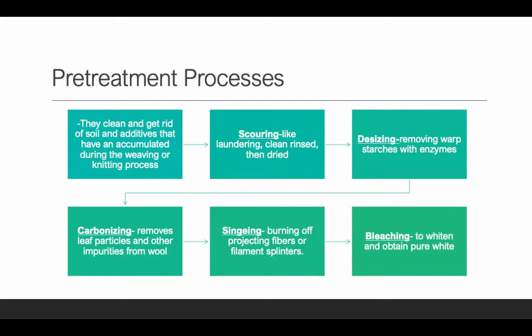Desizing basically removes starches on the warp yarns using enzymes. Sometimes, on the warp yarns — remember, when you weave, you put the warp yarns in first — they tend to put starches on the warp yarn to make it stiffer so it can handle the stress of adding the fill yarns, the weft yarn. Once that's done, they use enzymes to remove the starch on the warp yarns.